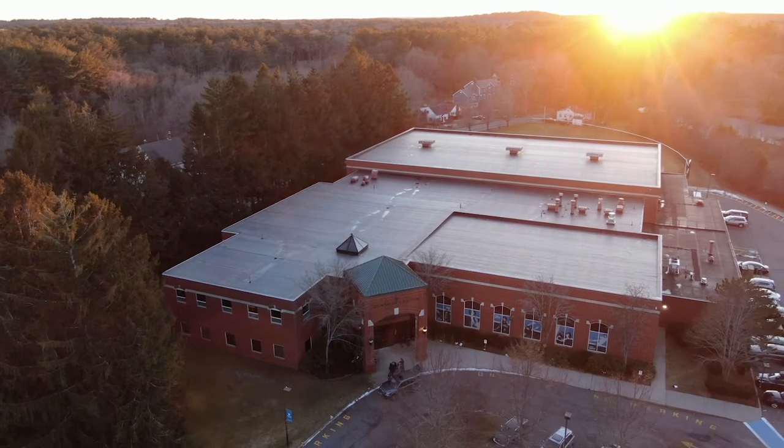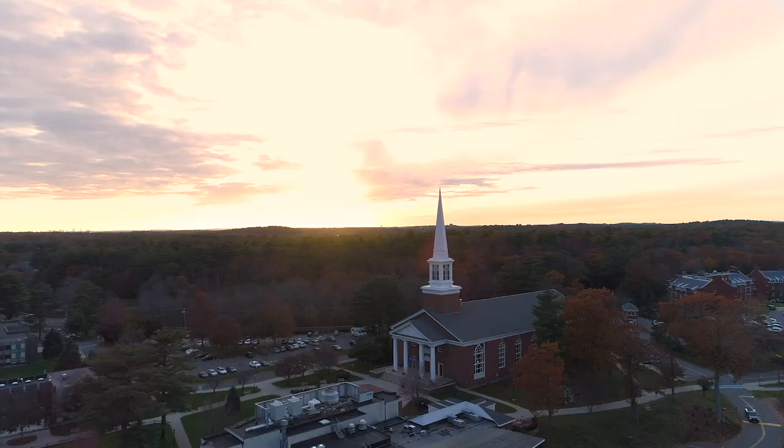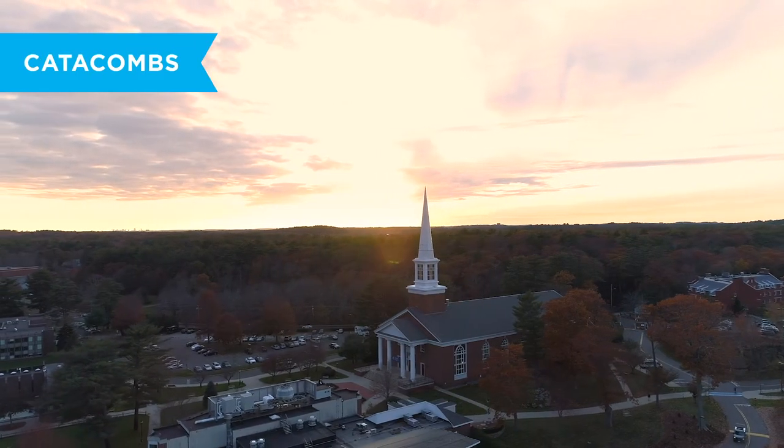At the end of the day, from athletics to academics to residence life, faith frames everything. Catacombs is a student-led service in the chapel where all the lights are out except for a few candles on stage. Those are just some of my favorite things on campus — honestly though, the best way to experience Gordon is to come see it for yourself.